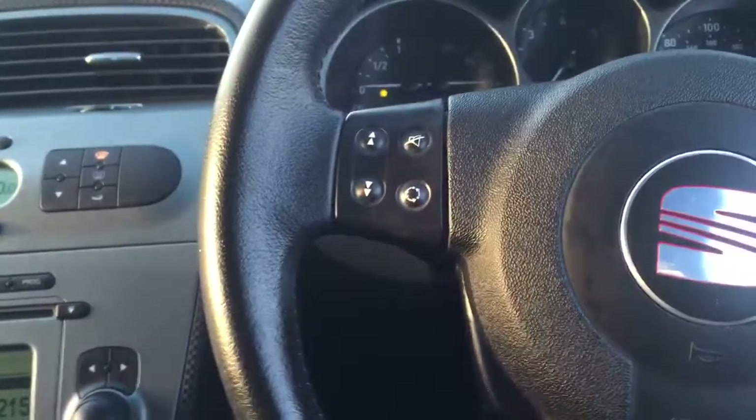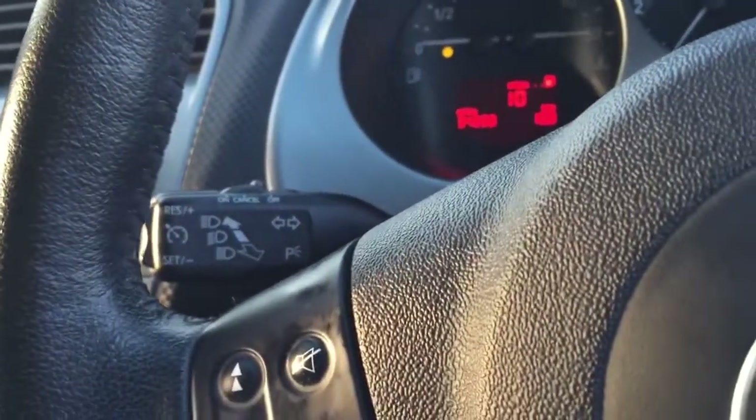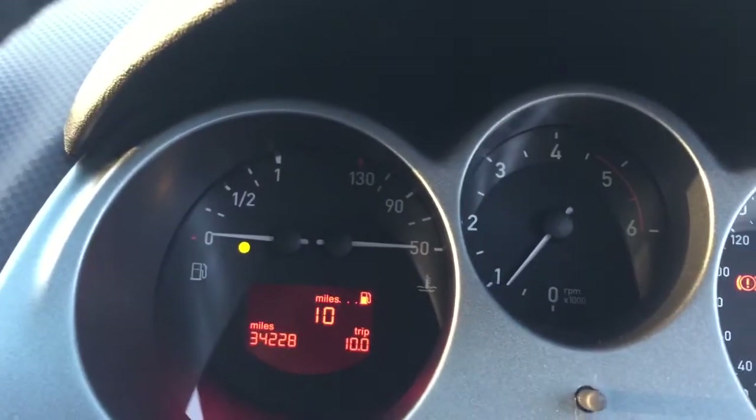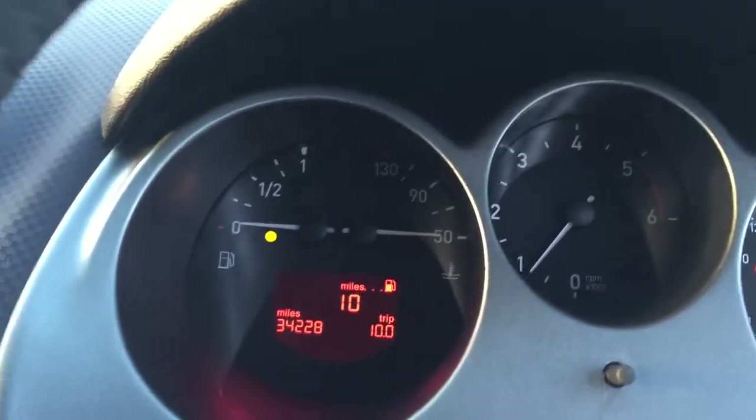A leather steering wheel with audio controls and also cruise control. Dual zone automatic climate control. The car has a very low genuine mileage of 34,228, with full service history to back this up.